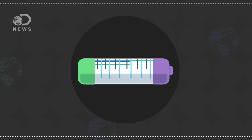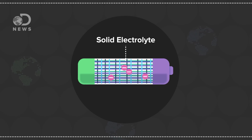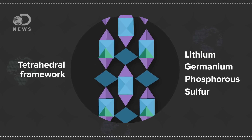Building on another paper from 2011, researchers created a solid electrolyte that can move the electrons just like the gel, but without the mess of explosions, sensitivity to cold, and gel. They did this using a 3D tetrahedral framework of lithium, germanium, phosphorus, and sulfur. The framework lets electrons move through it, hopping from one molecule to the next for hundreds of thousands of charge cycles. Because it's solid, you could, quote, drive a nail through the battery and it wouldn't explode. And surprisingly, it functioned at negative 20 degrees Fahrenheit very well.